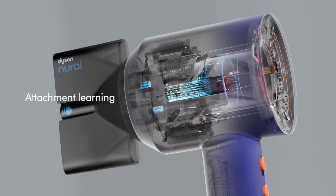The next feature is attachment learning. It will remember your go-to settings and select your preferred heat and airflow preferences that you used in your last styling session.